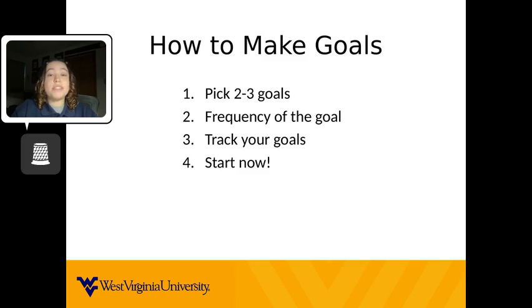Step four: start now. You do not need to wait till the start of a new year to set goals and get started. You can start now and incorporate them into your schedule. The thing that matters most is that you have the want to incorporate the goal.